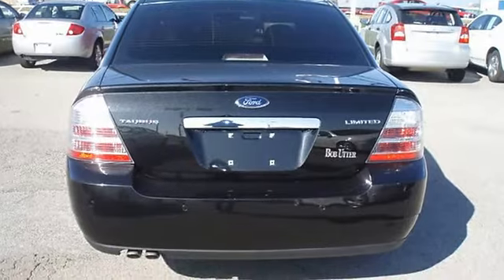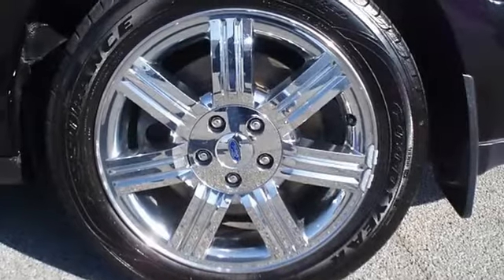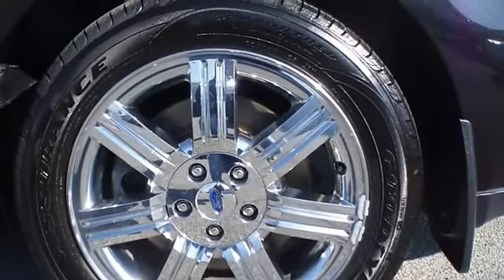And so much more. Ford certified pre-owned with 100k powertrain warranty, roadside assistance, and low interest rate make this Taurus as good as new.